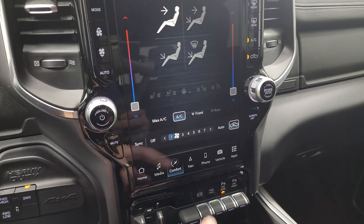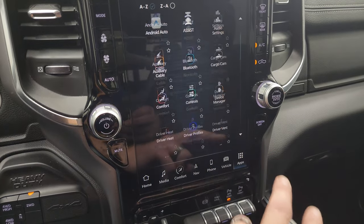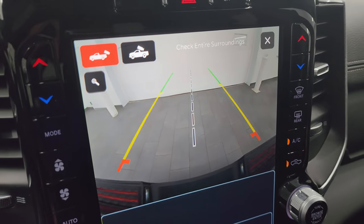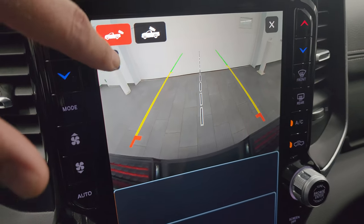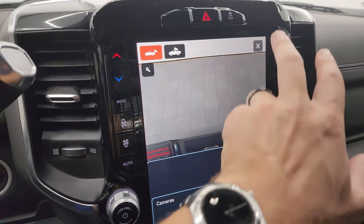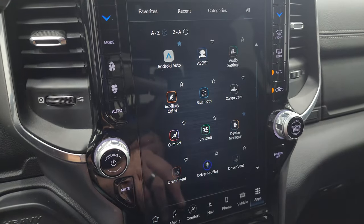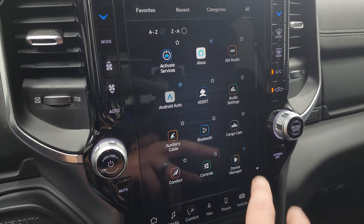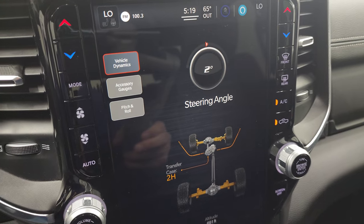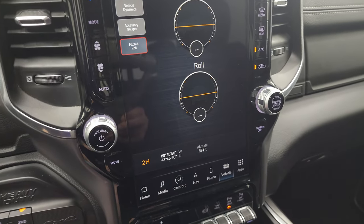You get the subwoofer and the speakers in the ceiling. You also have different settings and all your different apps. You get off-road pages as well. You can check out your backup camera — they've made it crystal clear so you can get hooked up to your boat, camper, or trailer first time every time, and you can zoom in on that receiver hitch. You also get the cargo cam so you can see what's going on in the bed of the truck. You get Android Auto and Apple CarPlay where you can project your cell phone to the screen. Off-road pages show latitude, longitude, altitude, and your steering angle as you turn the steering wheel. You get your accessory gauges and pitch and roll — a lot of really cool stuff.